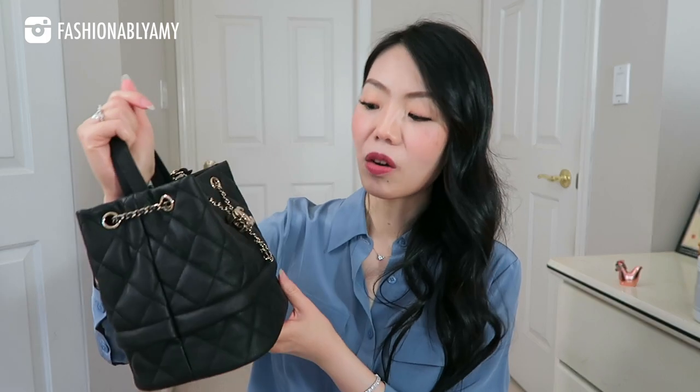My number one most used bag has to go to this Chanel bucket bag. I feel like I didn't get this very long ago, but I just always want to reach for it. It's so practical — yes, it's a little black hole, but it's not super deep. This size bag is kind of small; you really can't fit your whole life in it, but you can fit enough. It will also fit a bottle of water. I have an organizer inside, so I'm not as worried. This is one of my best purchases as well as one of my most used bags.